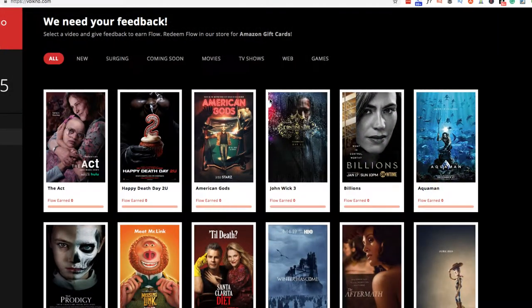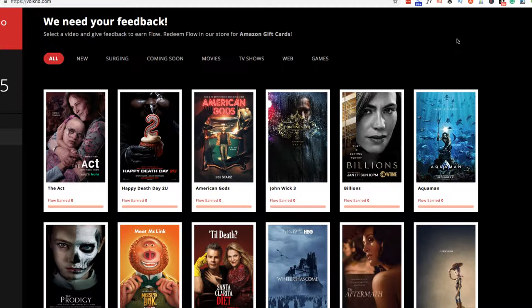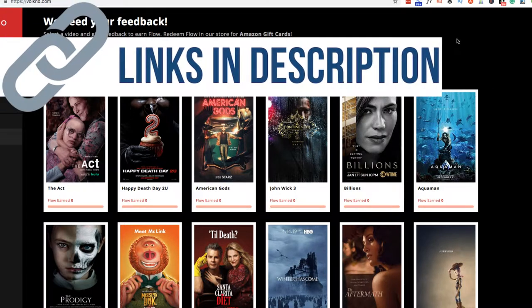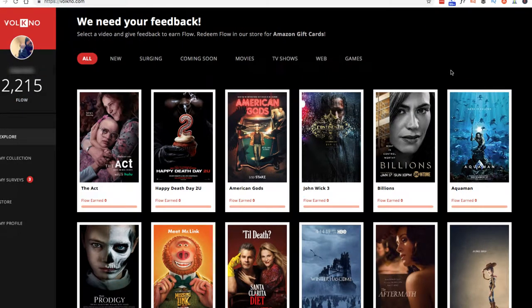Let's dive into this. So here we go folks. It's a website called Volkno, spelled V-O-L-K-N-O. Basically, all you're going to be doing here is checking out movie trailers.